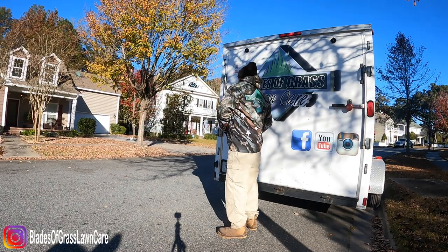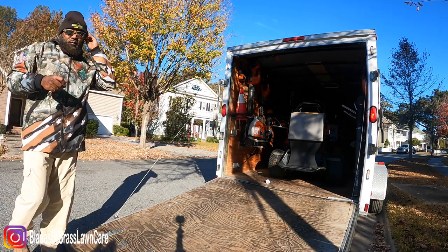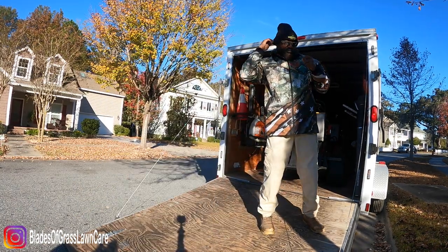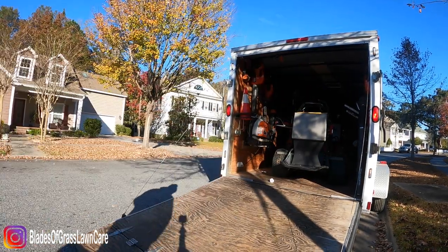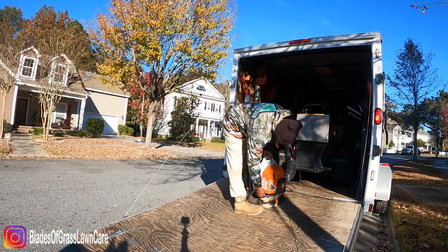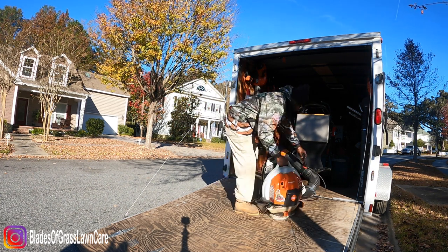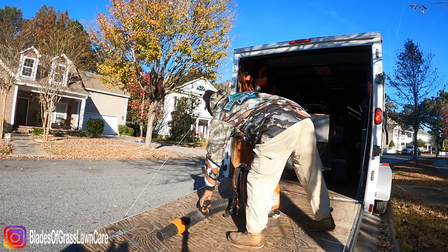Check this jacket out guys — finnprints.com, there will be a link in the video description if you guys want to check them out. As I said before, the way I charge for this service is that all the mowing and all the leaf cleanup is added up and